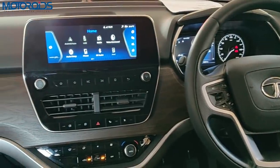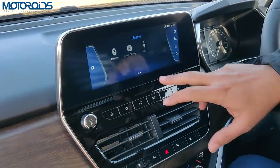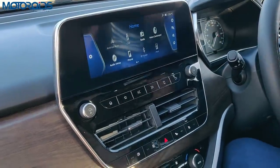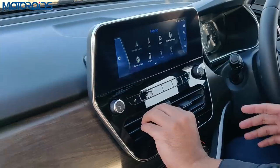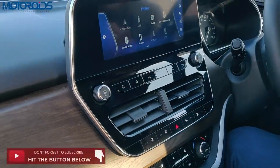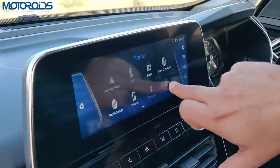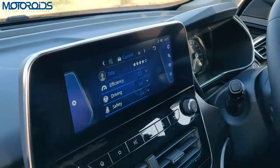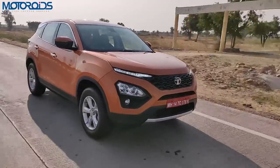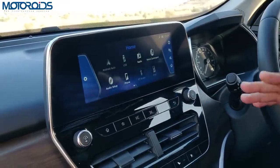You also have a new 8.8-inch touchscreen unit which is Android Auto and Apple CarPlay compliant. It's very responsive to touch and high resolution — a good job there. It looks very nice alongside the AC louvers and makes the car look very premium. You also have voice commands and a feature that shows how well you're driving in terms of fuel efficiency and safety — everything is very self-explanatory and not difficult to understand.